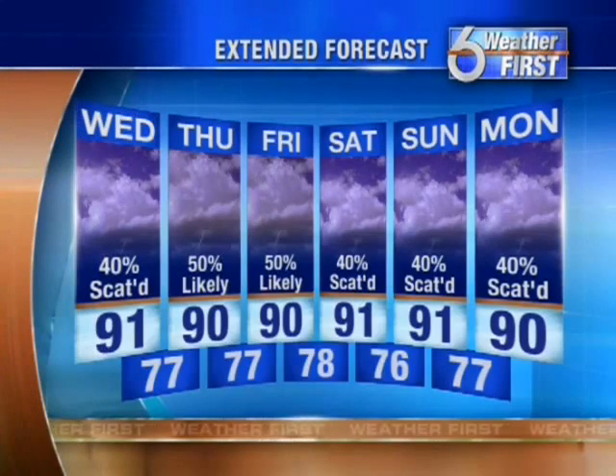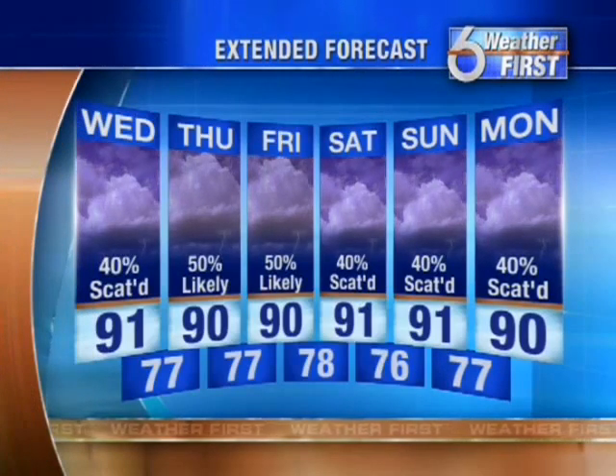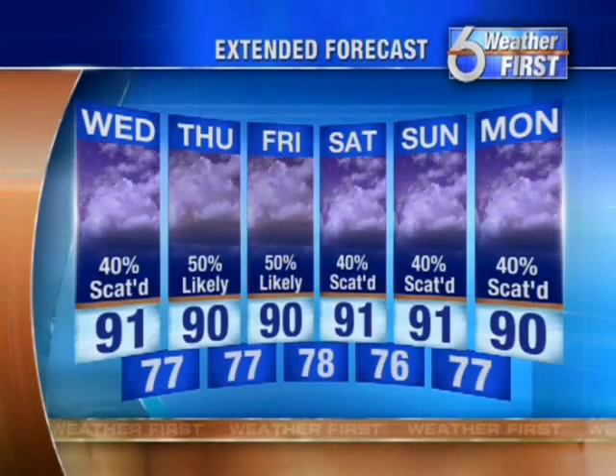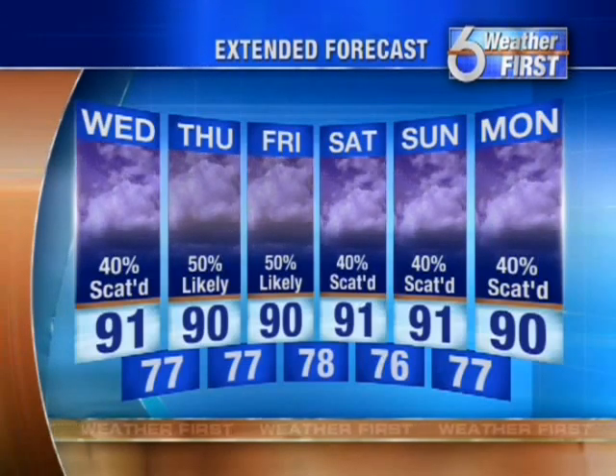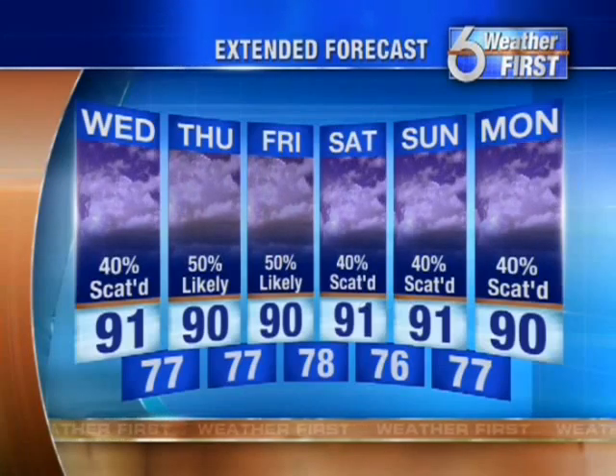Your six-day forecast: rain chances bumped up a little bit Thursday and Friday at about 50%, then rain chances back to normal as we head into the weekend — your afternoon and nighttime storms, but still warm into the lower 90s. Thanks for logging on to us at Local News 6 on Facebook.